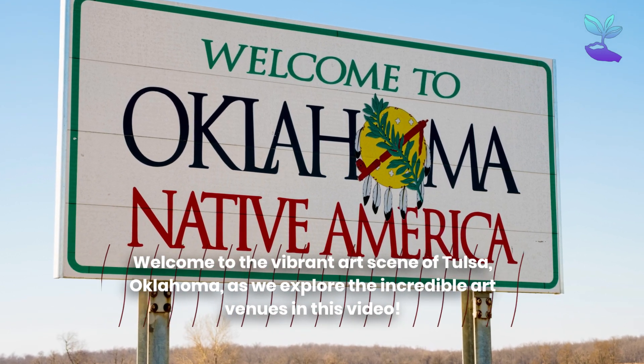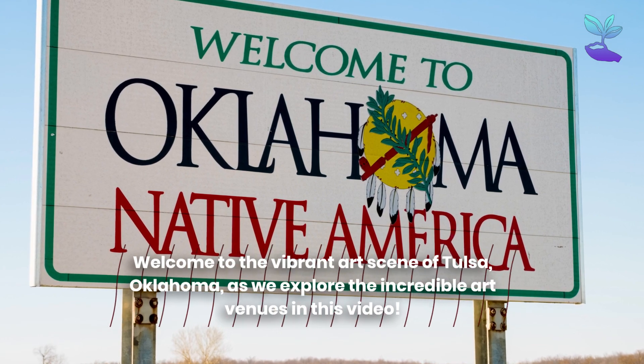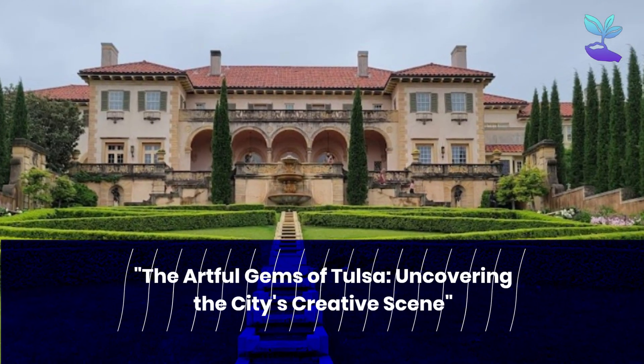Welcome to the vibrant art scene of Tulsa, Oklahoma, as we explore the incredible art venues in the artful gems of Tulsa, uncovering the city's creative scene.